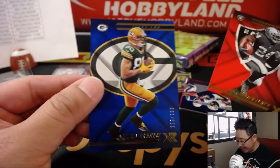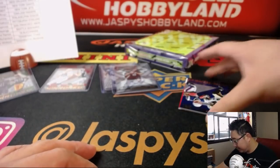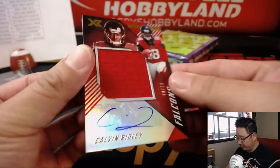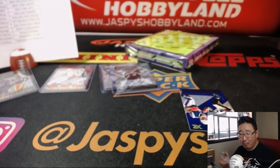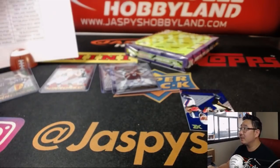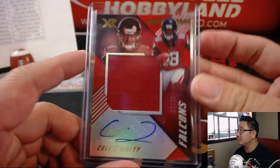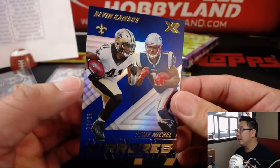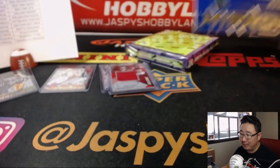Marshawn Lynch to 299 and Jimmy Graham to 199. And behind that mirrored card is Calvin Ridley — jersey and auto, 19 out of 35. This is what Brandon Thomas was looking for. There you go, Brandon. And there's Tony Michelle to 25 along with Alvin Camara.